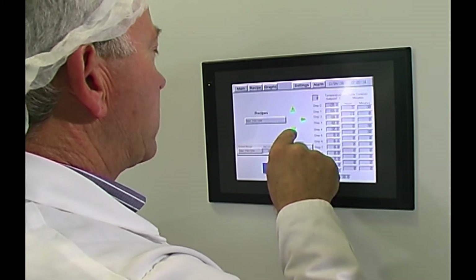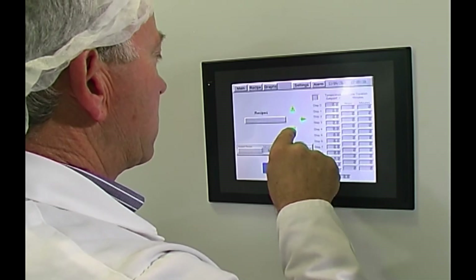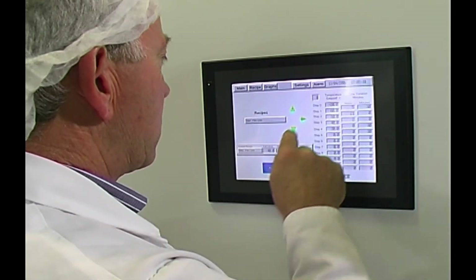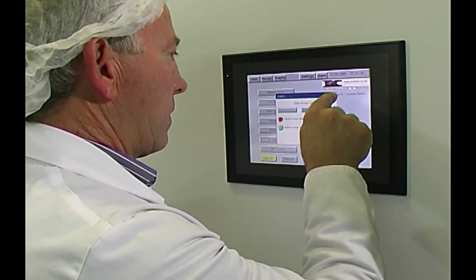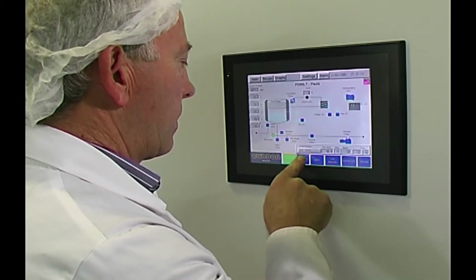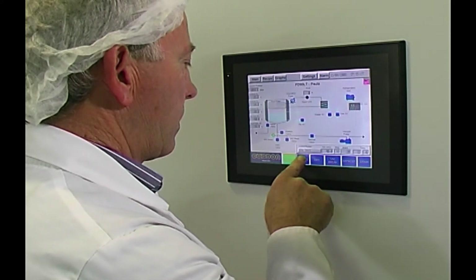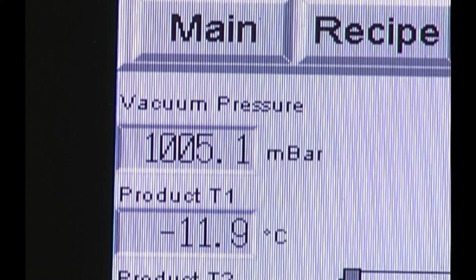You can scroll up or down to find saved recipes. After the correct recipe has been selected and, if necessary, amended, the operator returns to the main screen and starts the drying cycle. The system will then run automatically, according to the times, temperatures and pressures set in the recipe.